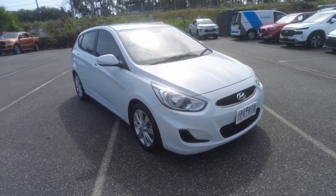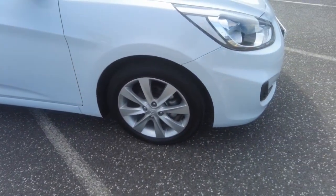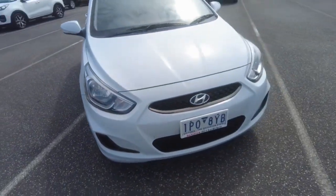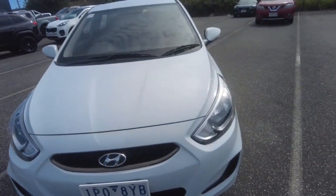I'll show you the ins and outs of it, hopefully we can get you guys in here to have a look. We've got that first wheel just there — not a mark on it guys, really good tread on those tyres as well. Down to the front of the car, you've got your headlights and your grille. The bottom's in really good condition too, there's no stone chips or anything.